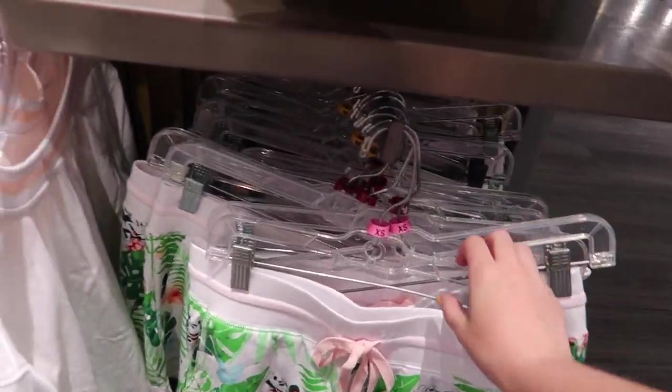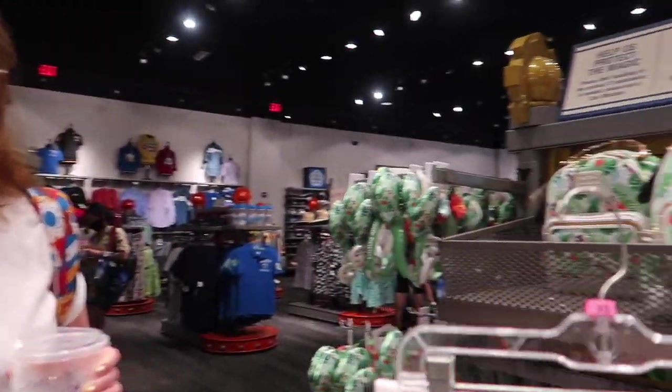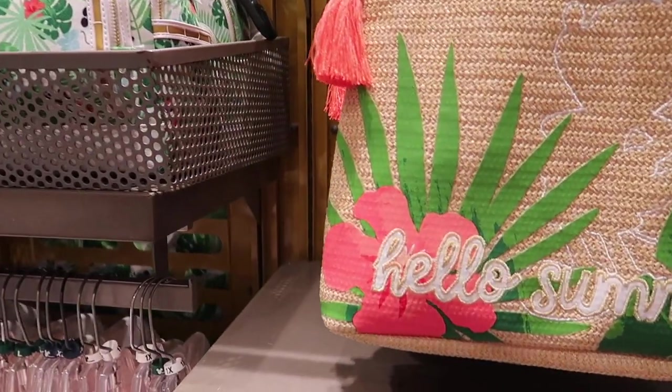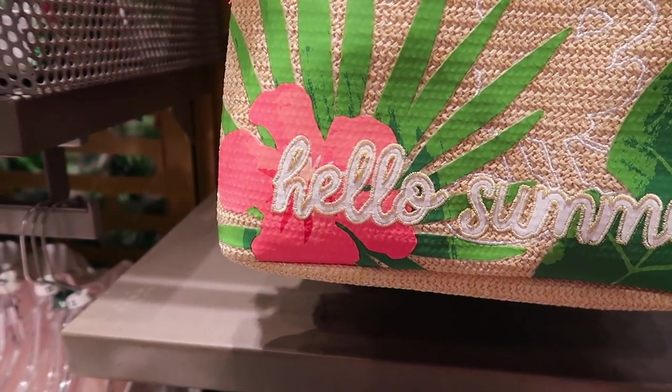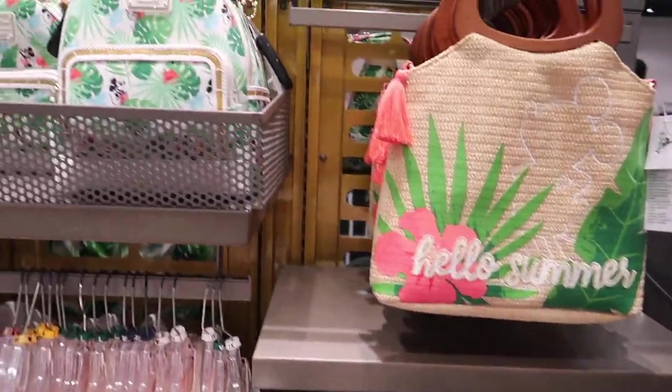They see those are the shorts — this is what my mom got. Are you very happy you bought the shorts? Yes! I know — how much are they? Should I get them for myself? They're $34.99, and I did just treat myself to the Loungefly, so I'm like...